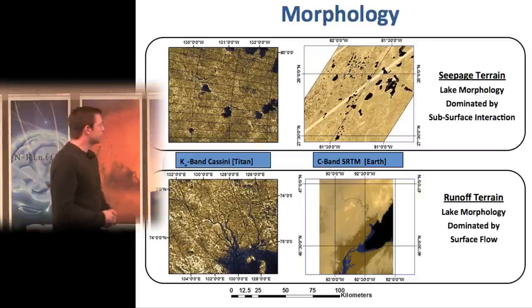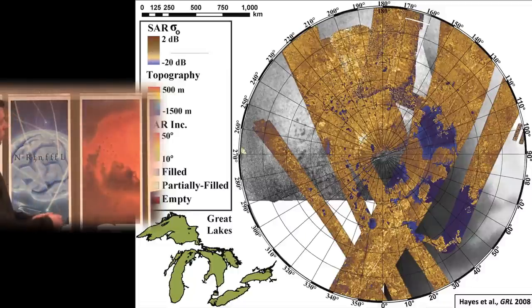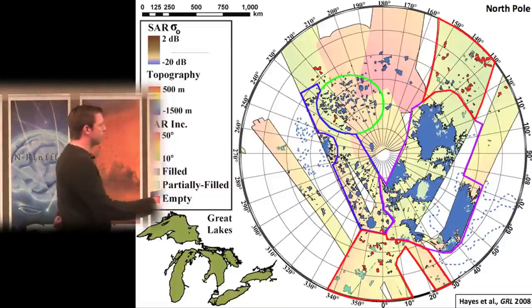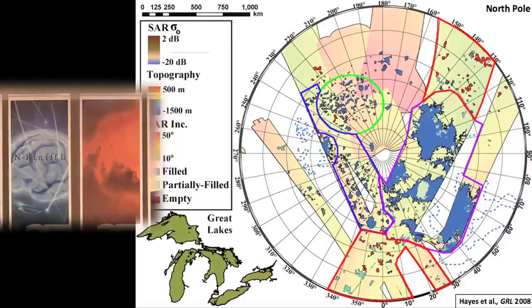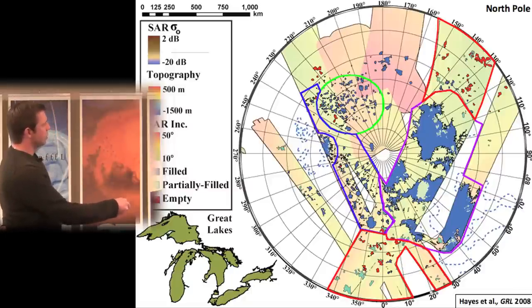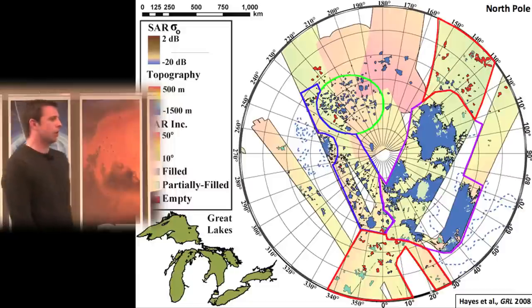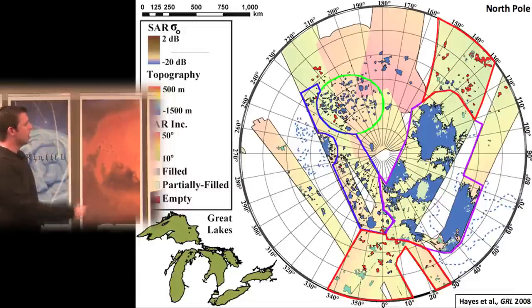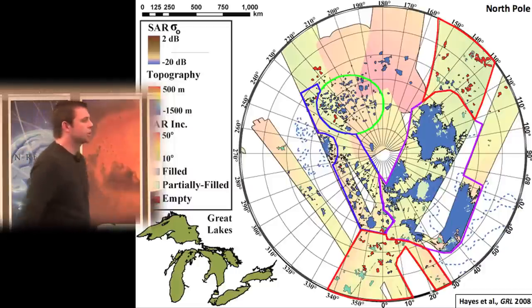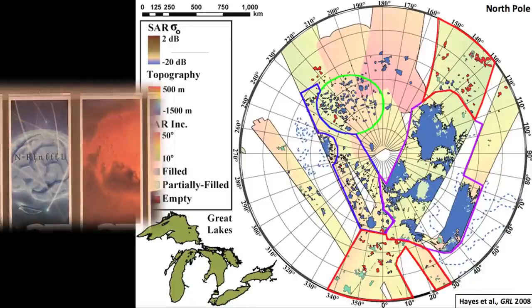Here's the north polar region in full. There are roughly four main areas: the topographically lowest region contains large seas consistent with drowned topography; smaller lakes generally have channel networks flowing into them; an isolated circular region of lakes typically without channels in the topographically highest part; and interconnected areas in between. Tentatively, those higher isolated lakes might flow through the subsurface, draining into and filling the lowest sea depressions.